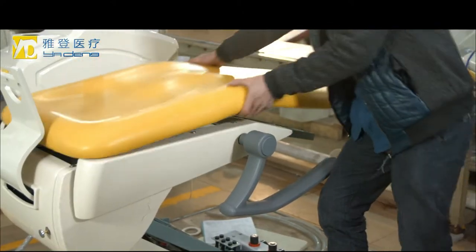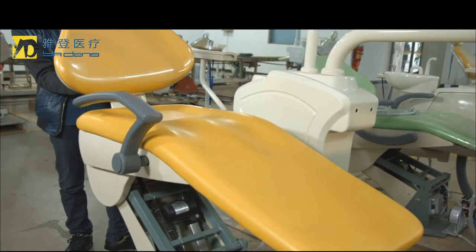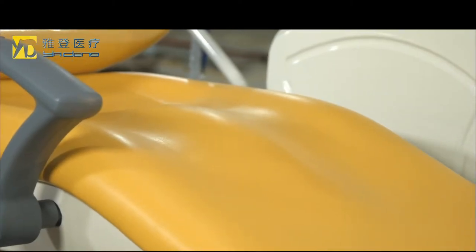The cushion is seamless pool material, which makes it easy to clean. Elegant and durable, the leather cushion allows the patient to feel comfortable.